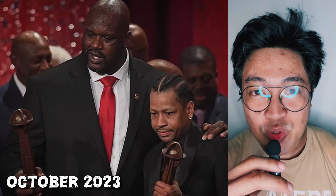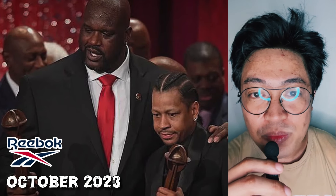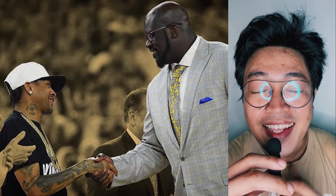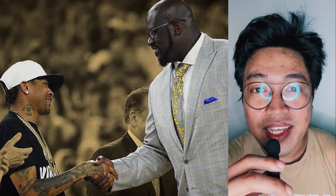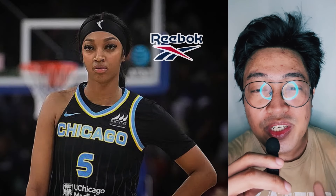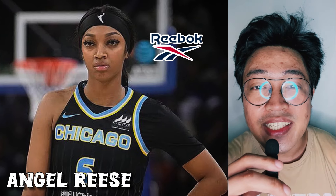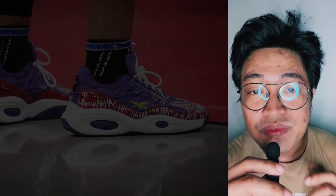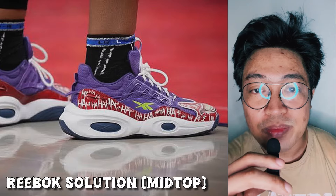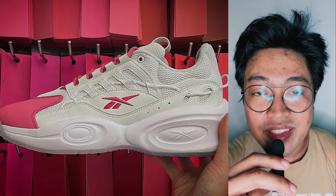Last October 2023, Reebok made it clear that they were returning to performance basketball footwear after appointing Shaquille O'Neal and Allen Iverson to top positions in the brand's basketball division. In the months that followed, Reebok has been busy building up the image of Angel Reese as its marquee endorser. In fact, we've seen Angel wear Reebok's Solution mid-tops in custom pairs for multiple games, and slowly but surely, Reebok was building things up to this day.